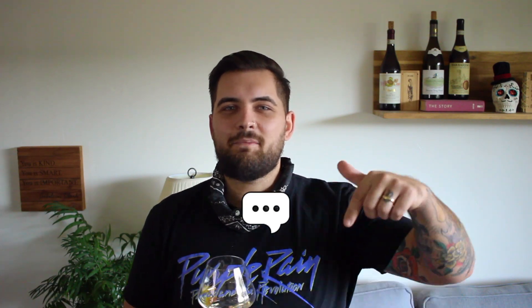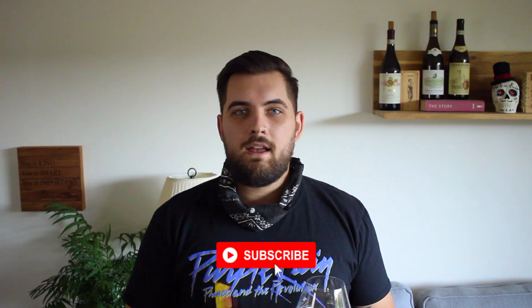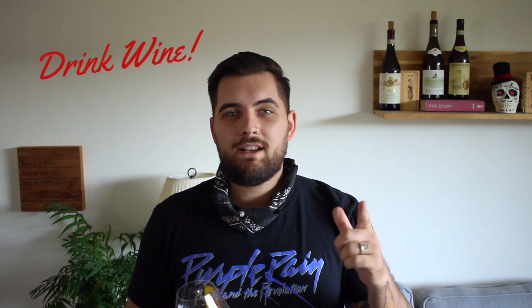Have fun. Get out there and blind taste some wine. Don't forget to comment below — let me know what you're tasting and how this blind tasting goes for you. Give me some feedback in the comment section below. Hit that like button; it really helps with the YouTube algorithm. Don't forget to subscribe. Thank you guys for watching. Drink wine, and don't be a snob. Cheers.